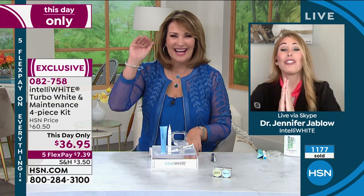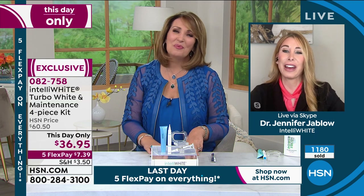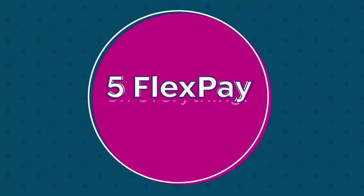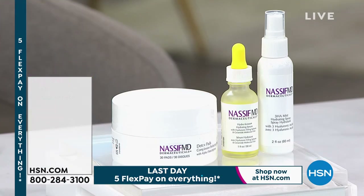Dr. Jablow, thank you so much for coming by on a Sunday — this was fun! I'll see you next time, have a great time in Minnesota. Don't hang up — you can see we're busy taking your calls. It's not sold out yet, but with everybody ordering we're down into the hundreds.